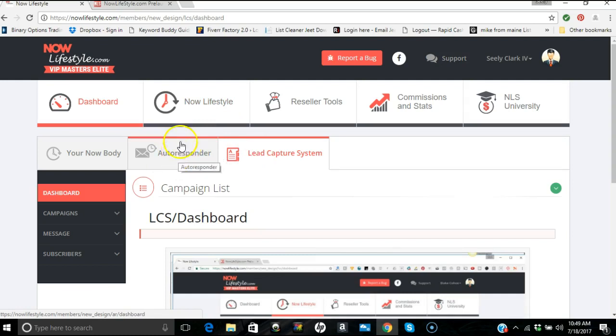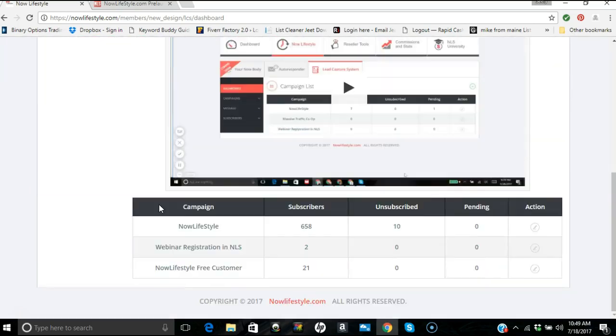As a free member you have limited functionality — a limited number of people you can put into the autoresponder. My best suggestion is upgrade to reseller; that way everything's unlocked. I believe you can have 100 people in your autoresponder as a reseller. You can blow through that quickly depending on how much traffic you're driving to your lead capture page, so you may want to upgrade.